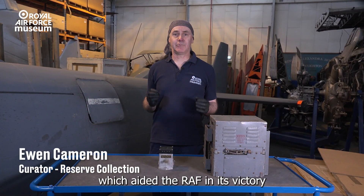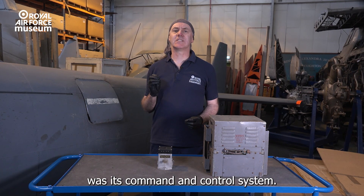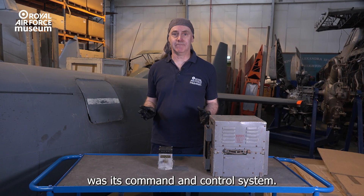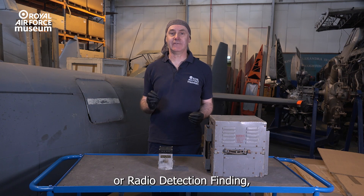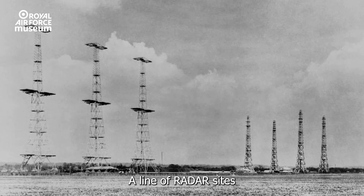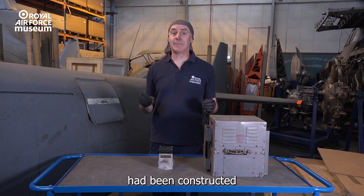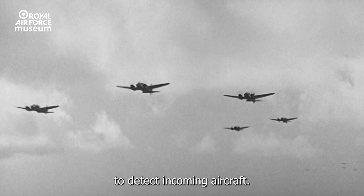One of the crucial factors which aided the RAF in its victory during the Battle of Britain was its command and control system. Central to this was radar, or radio detection finding as it was known at the time. A line of radar sites known as Chain Home had been constructed along the British coast to detect incoming aircraft.